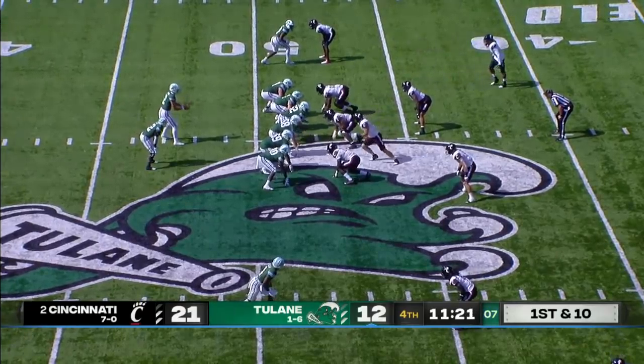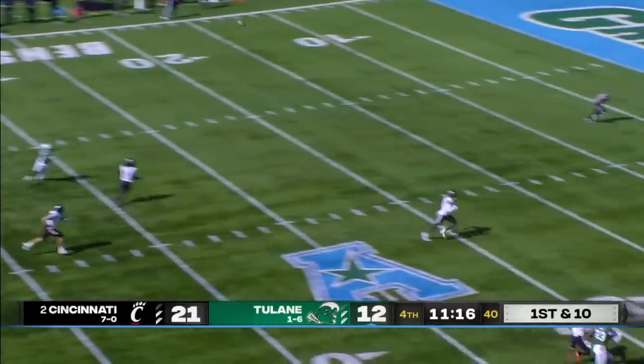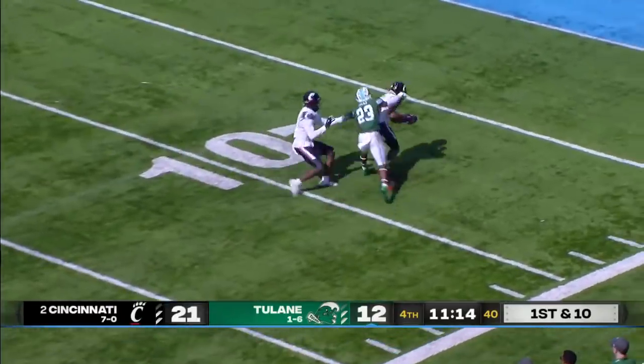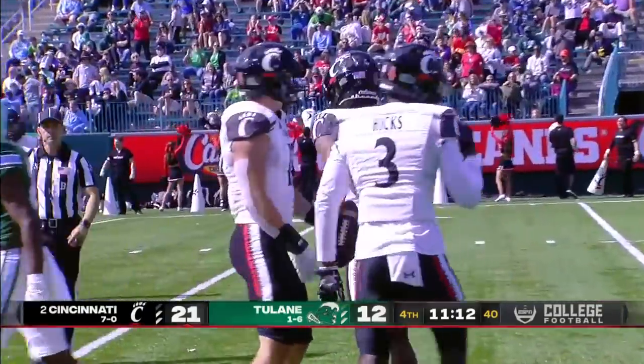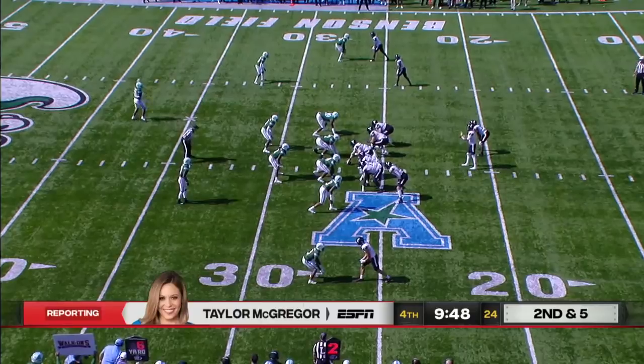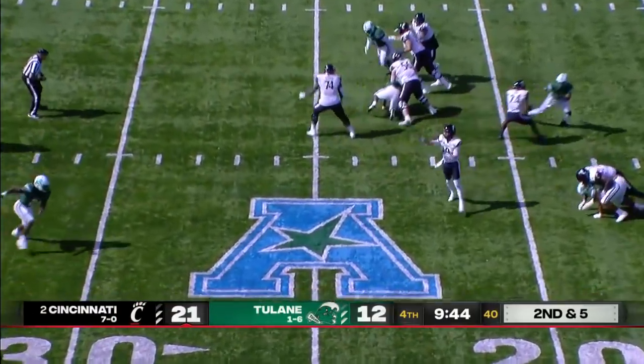Spears suffered a torn ACL last year with a long recovery and a number of setbacks. Horton goes downfield — intercepted by Kobe Bryant. One of the few times he tried to pick on the Cincinnati corners, and they said yes.